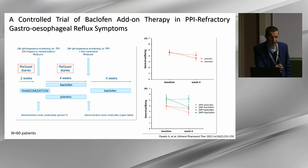Going to randomized controlled trials on medical therapy, there is a study published in 2022 by Jan Tak's group on the use of Baclofen as add-on therapy in patients refractory to PPI. Patients underwent pH impedance prior to Baclofen administration, and they found that only patients refractory to PPI but with a positive symptom association probability before drug administration responded to Baclofen.